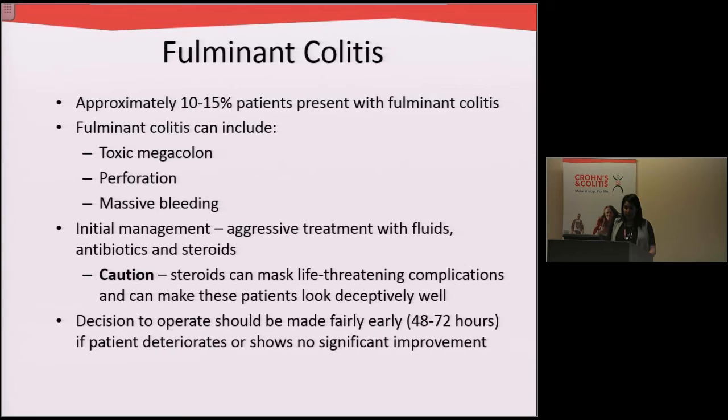Most patients are admitted to the hospital and aggressively treated with IV fluids, sometimes antibiotics, and sometimes steroid medications like prednisone. We have to make a decision to operate and take out the colon fairly early, within the first two to three days that patients are admitted, because they either get better quickly or they deteriorate fairly quickly.